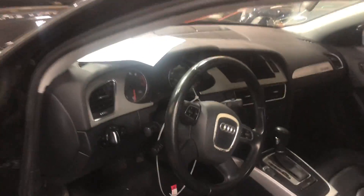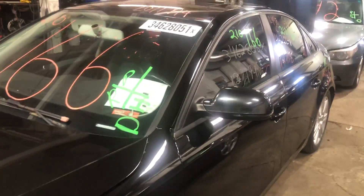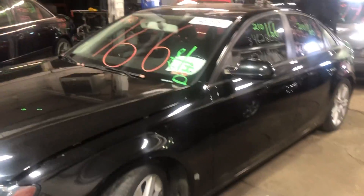It does have black leather interior. As you can see, plenty of great parts still left on this 2011 Audi A4 — this one runs real nice. We'll get started here for you in just another second.